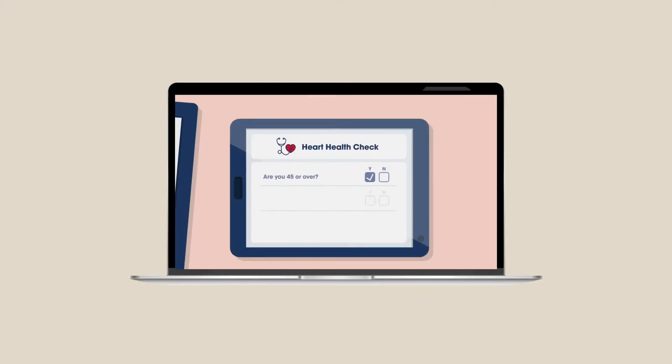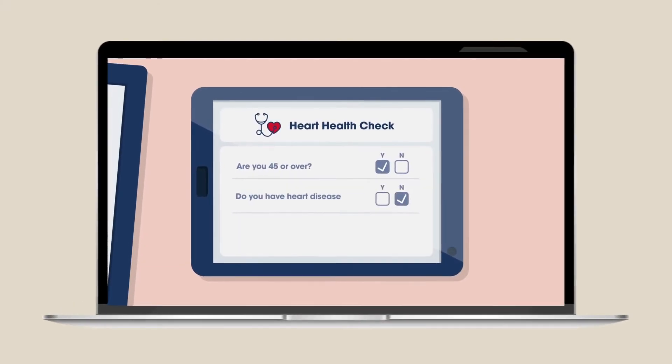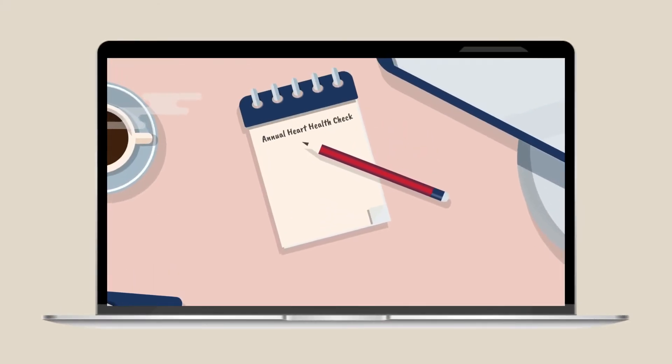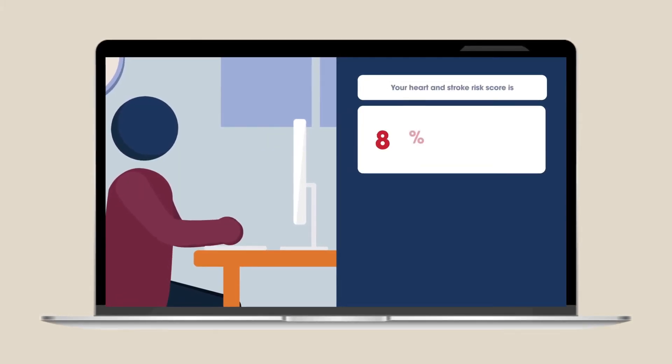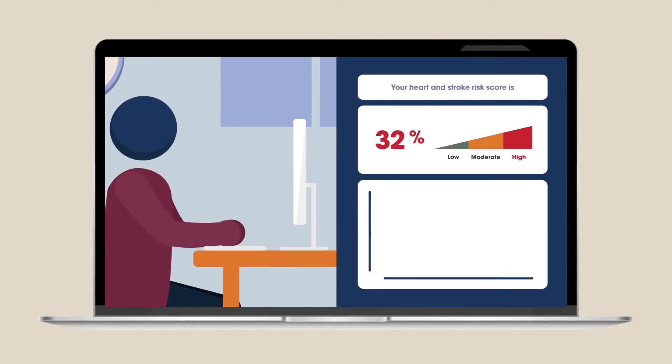We could actually write these things down and they could also visually see the certain risks that they had — that put them at whatever percentage of cardiovascular risk score was calculated.